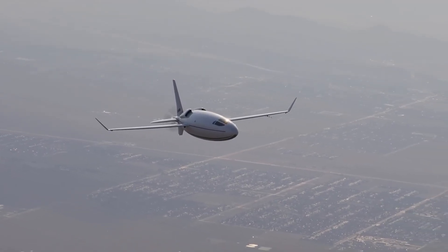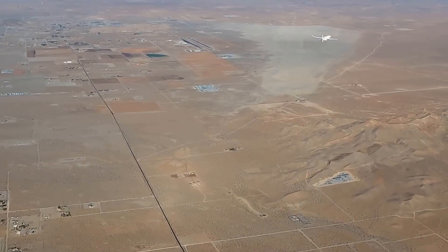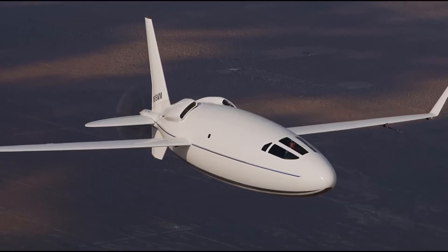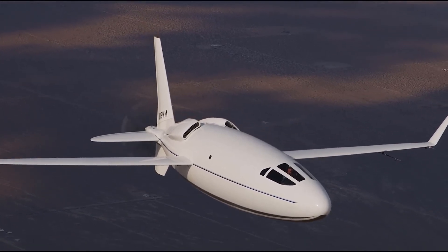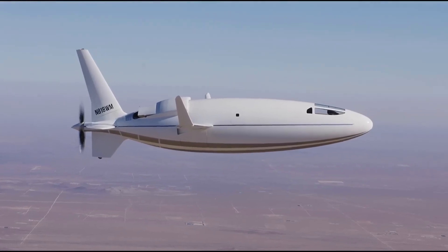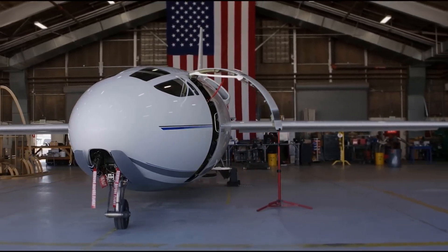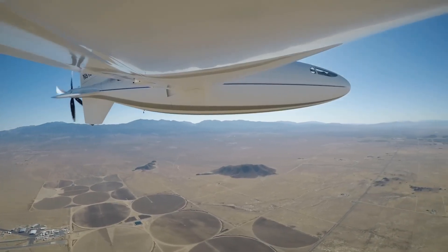The Celera 500L is said to have a maximum cruise speed of over 460 miles per hour (724 kilometers per hour) and a range of over 4,500 nautical miles (8,330 kilometers). Its fuel efficiency, which Otto Aviation estimates at 18 to 25 mpg, is one of its most remarkable claims. This efficiency is achieved via laminar flow design, a low drag coefficient, and a lightweight composite structure.